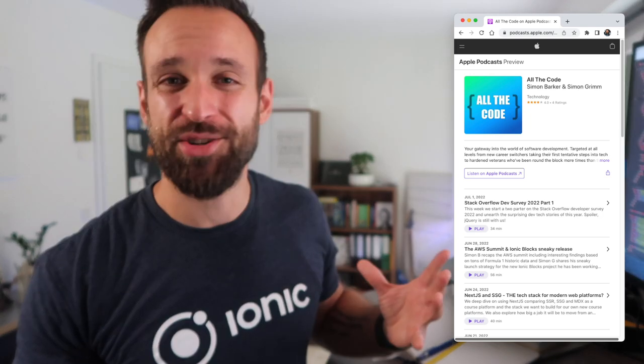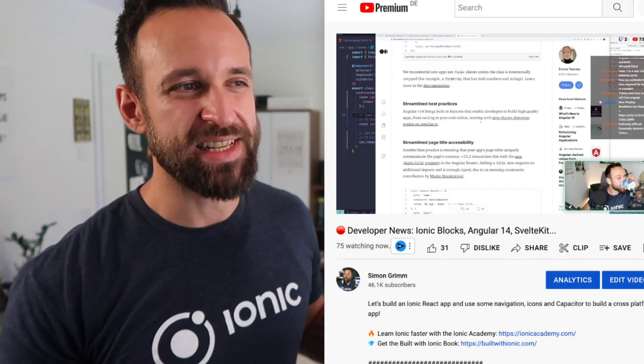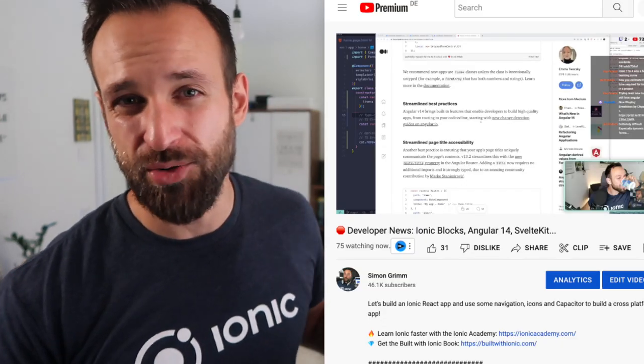Also, the podcast I'm doing with Simon — the All The Code podcast — is doing great. We really enjoy the conversations and we've heard from many people now that they are following us and listening to all the episodes. I really think this podcast will take off in some time and we're already seeing increased numbers, which is a pretty great sign for us as creators. And the recent livestream with almost 80 people was amazing — if we can get to 100 and grow this.